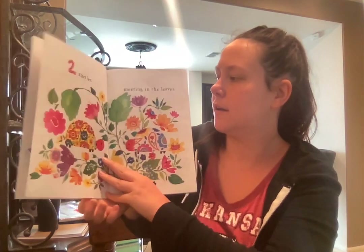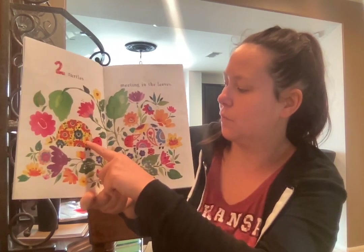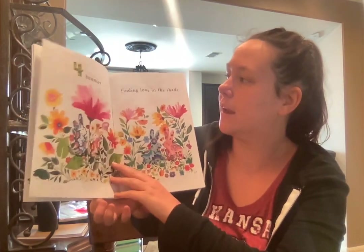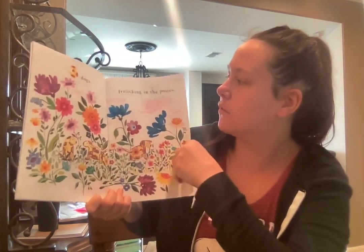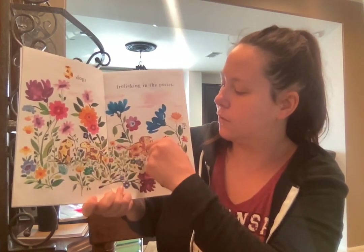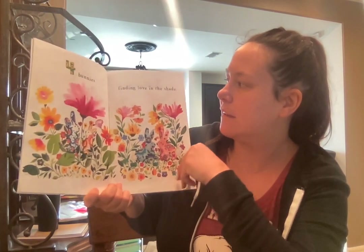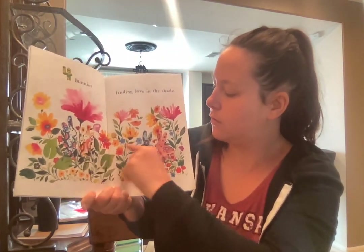One, two turtles meeting in the leaves. One, two. Oh, their shells are so fun! Three dogs frolicking in the posies. One, two, three. Four bunnies finding love in the shade. One, two, three.